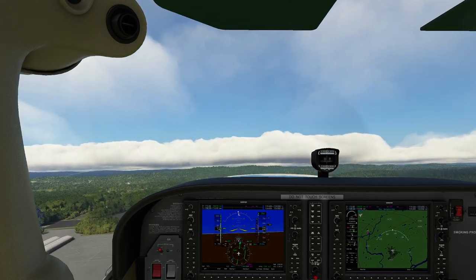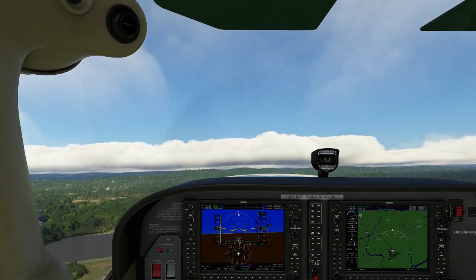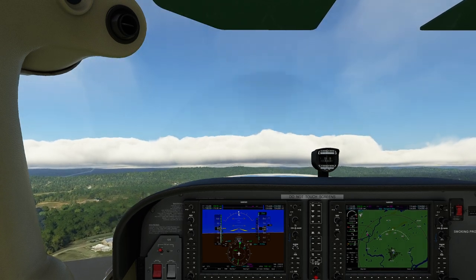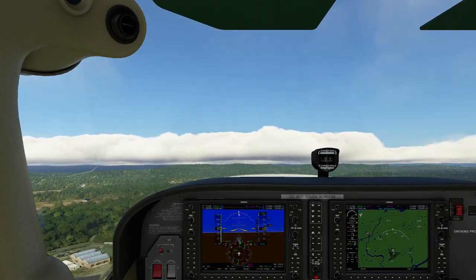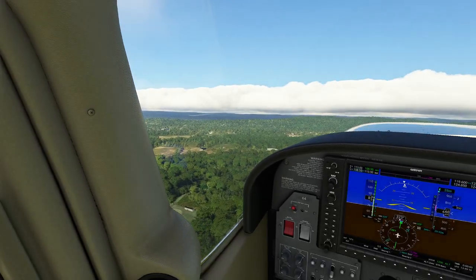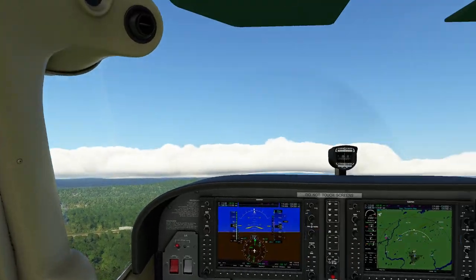The interesting thing about what requires you to be under VMC is basically that we need 500 feet above, 2,000 to the side, or 1,000 feet at least in Class Charlie airspace. But believe it or not, it is possible to fulfill all those requirements without having any sight of the ground itself. When I look out the window you can see there's a big rolling thing of clouds on that side, but there's actually plenty of room directly above us.